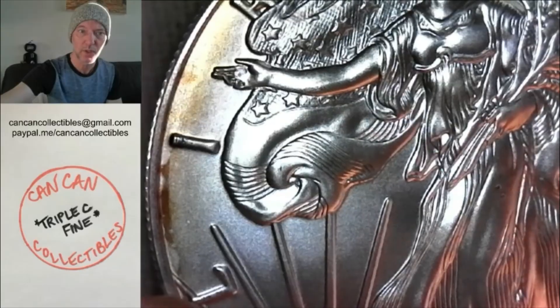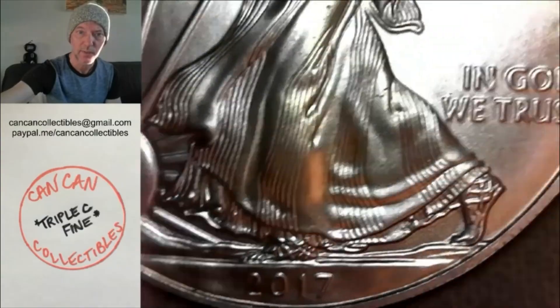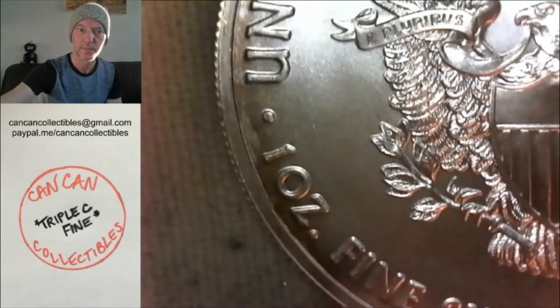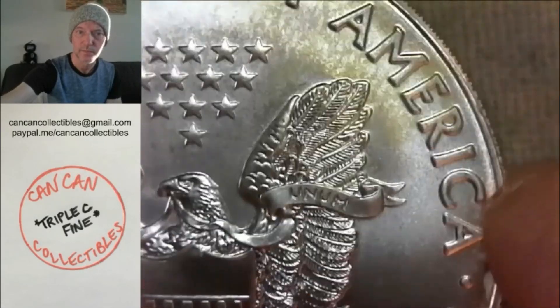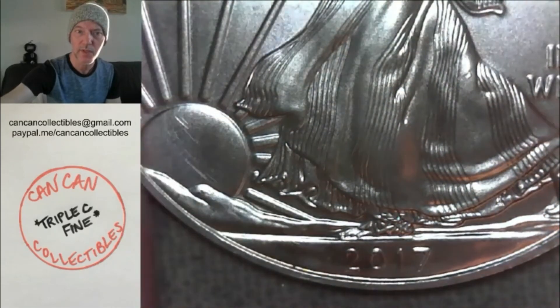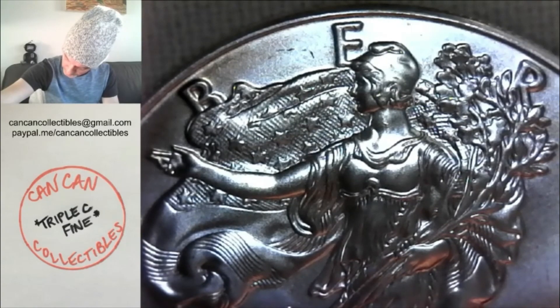Lot number 10: beautiful ASE — she's toning. One troy ounce American Silver Eagle, 2017. Really pretty. You can see all the toning starting on the obverse and reverse. She's a beauty. 2017 ASE, that one is lot number 10.